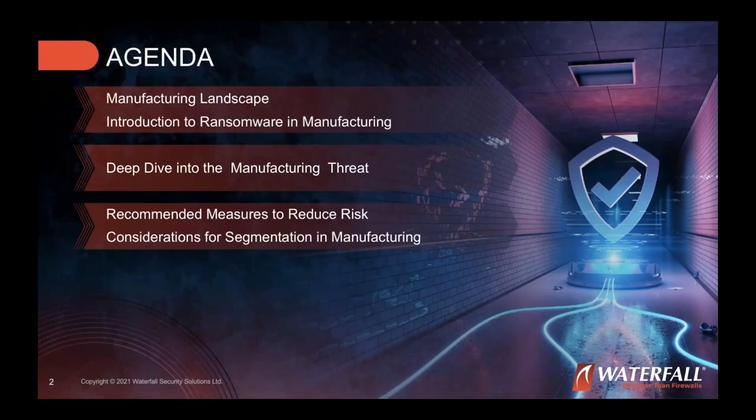Today's full agenda will start with exploring the manufacturing landscape — understanding how operations work is critical to defending them. Dr. Molina will then cover ransomware in manufacturing, Tom will provide a deep dive into the manufacturing threat landscape, and Dr. Molina will return to discuss recommended measures to reduce risk and considerations for improving segmentation in manufacturing.